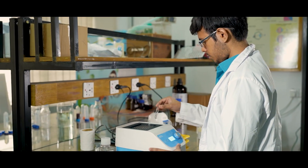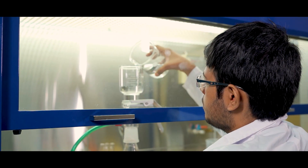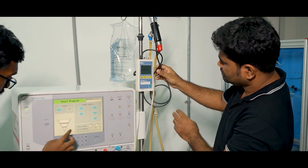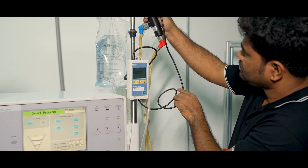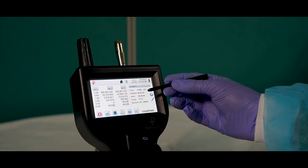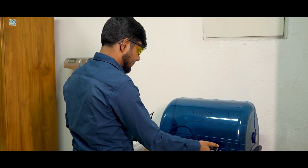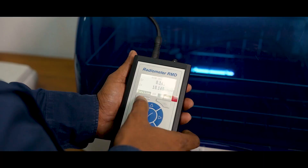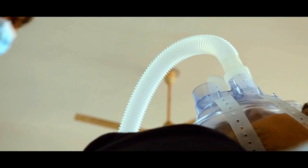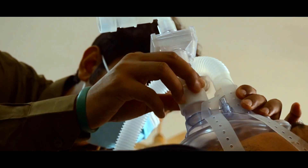BUET BME is already giving its expert opinion in different capacities to both government and private healthcare bodies, including hospitals, regulatory agencies, and manufacturing industries. We are trying to ensure quality and sustainable healthcare services in Bangladesh. For example, we are assessing the quality of dialysis water to ensure the safety of dialysis, assessing medical gas quality and pipeline systems, and many more.